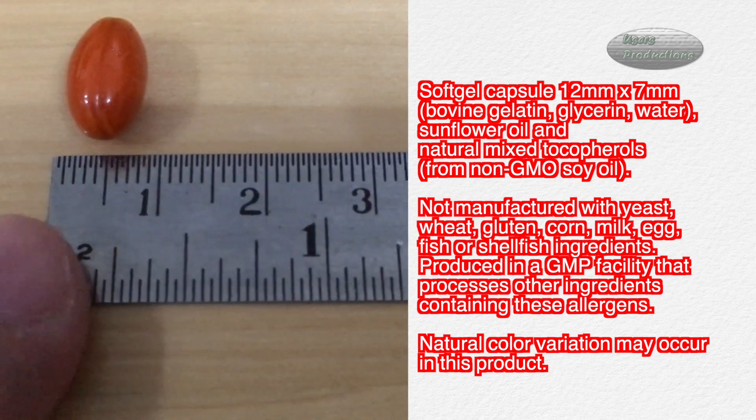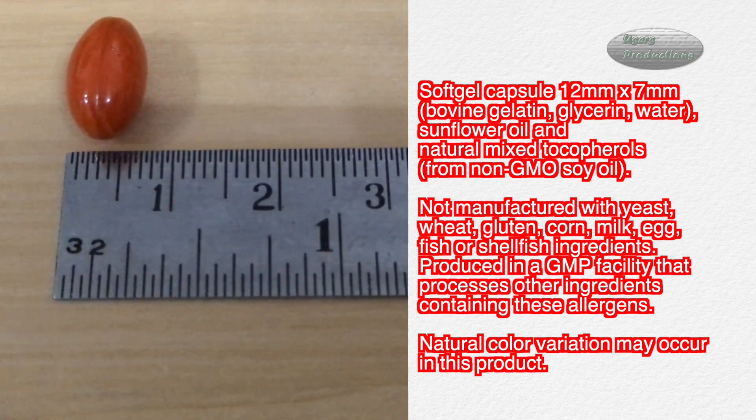Not manufactured with yeast, wheat, gluten, corn, milk, egg, fish, or shellfish. Produced in a GMP facility that processes other ingredients containing these allergens. Natural color variation may occur in this product.